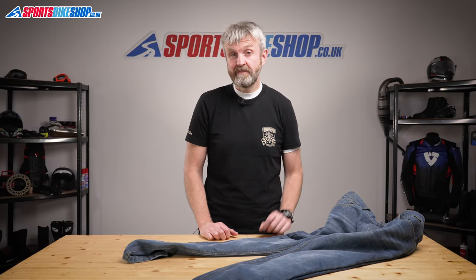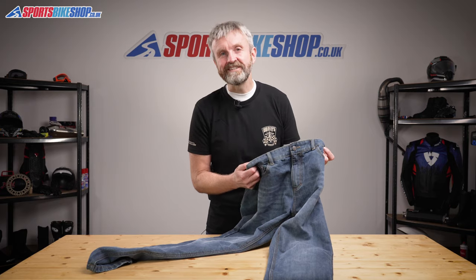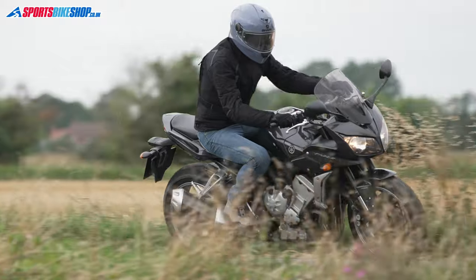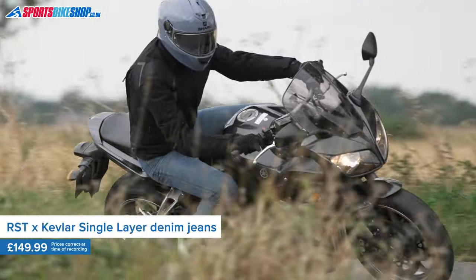Hi, I'm Tony, welcome to Sports Bike Shop's video about the RST X Kevlar Single Layer Denim Jeans. These are RST's protective denim jeans that combine traditional styling and proper CE-rated protection, and they cost £149.99 a pair.